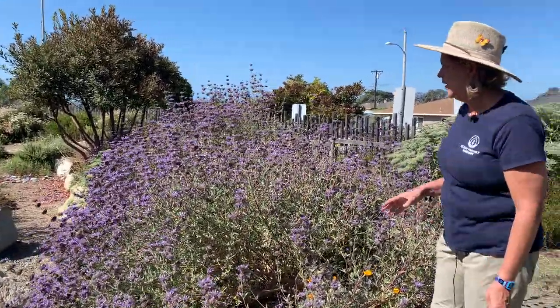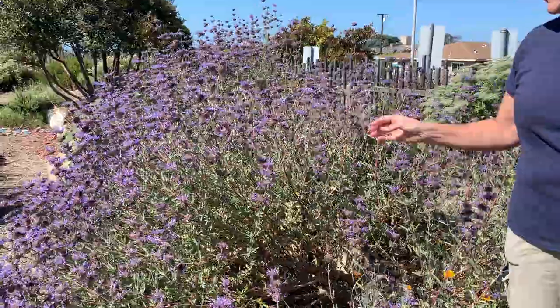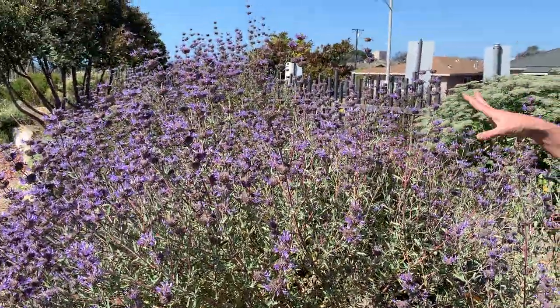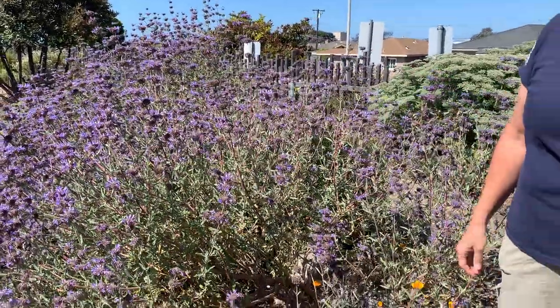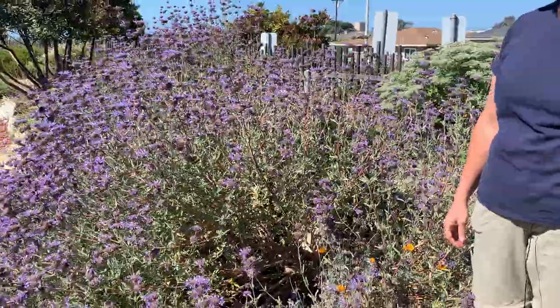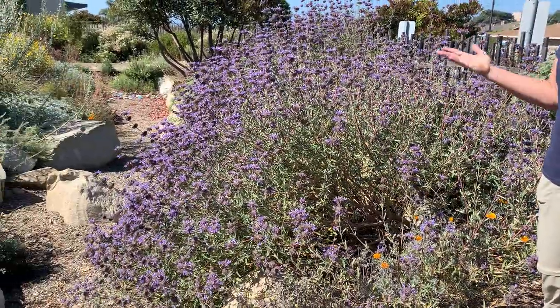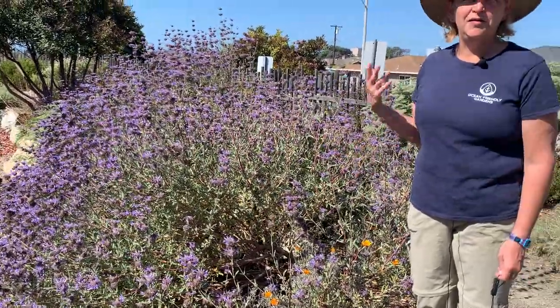When people think of California, they often think of sage. This is one of our wonderful, beautiful California sages. This is sweet sage — a cultivar called Allen Chicorine. It gets big. You can see these beautiful purple flowers, and there are tons of honey bees and probably some native bees enjoying the flowers. It has that wonderful scent — the smell you get when it rains in the hills.